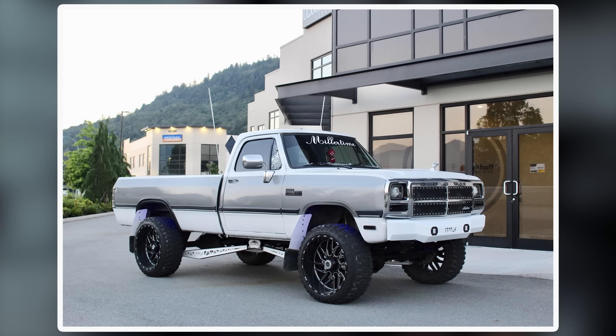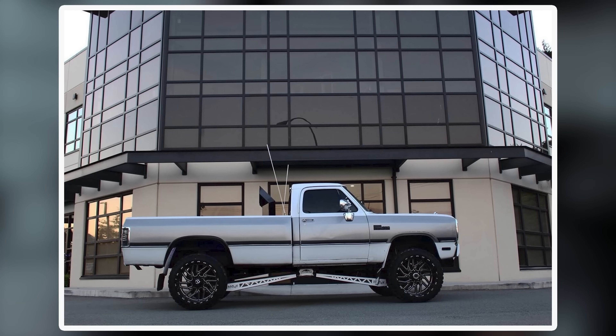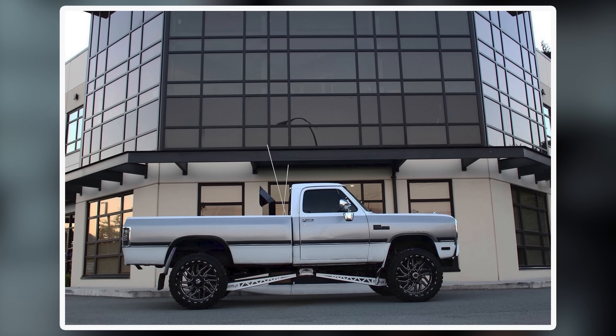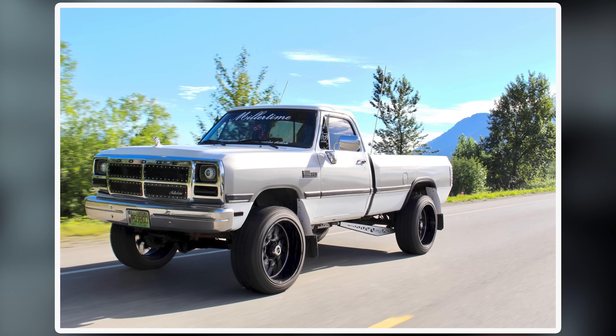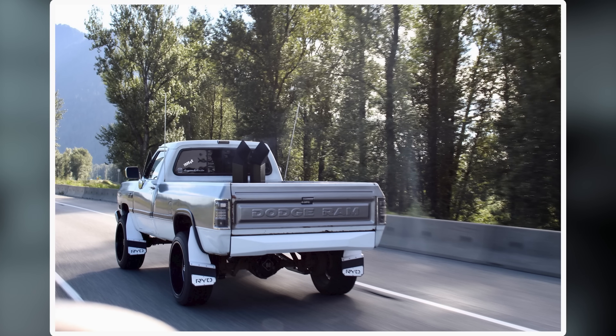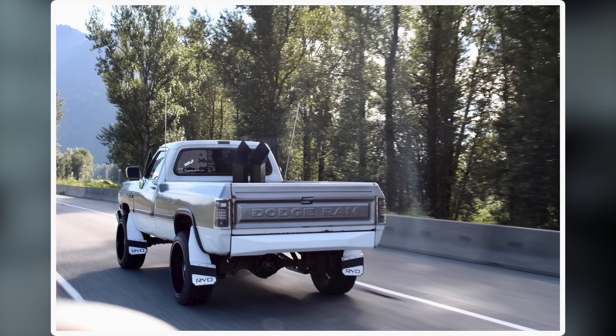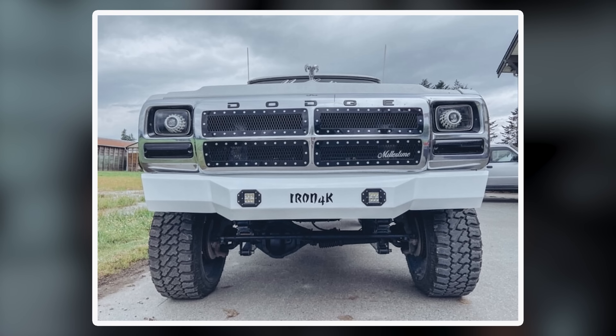On our right, your left, I've got a 1993 Dodge W250. This one's on TIS 544s in black and milled, in a 24 by 12 — a little bigger diameter, a little narrower. Fury Country Hunter MT 35s, 12 and a halfs, on a custom lift kit — Iron 4K. Big front bumper, aftermarket grille, retrofitted headlights. It's got a bed stack with hexagons, a roll pan in the back, two-tone going through the middle carried into the tailgate, LED tails, and mud flaps that actually match the white nicely.